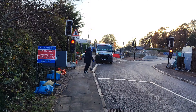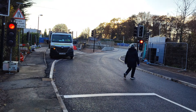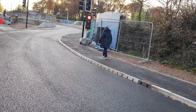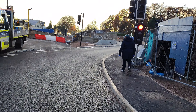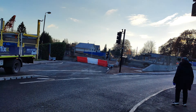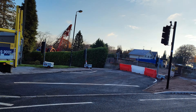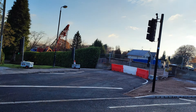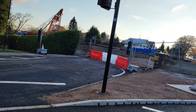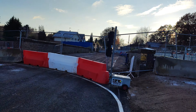We are at Burton Green and this is the new road that's been put in, and it finally turns out to be a single track. We'll cross the road and you can see the old bridge there where those barriers are — that's all going to be taken down. I may just go over there and have a little look through the fence to see what they are doing.